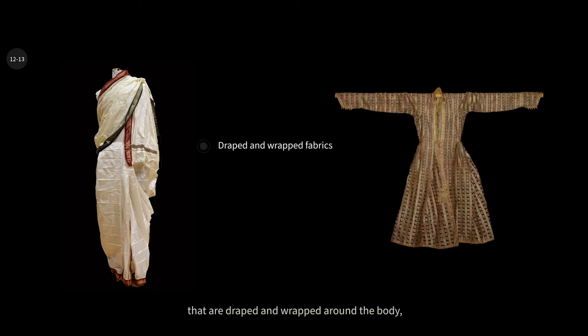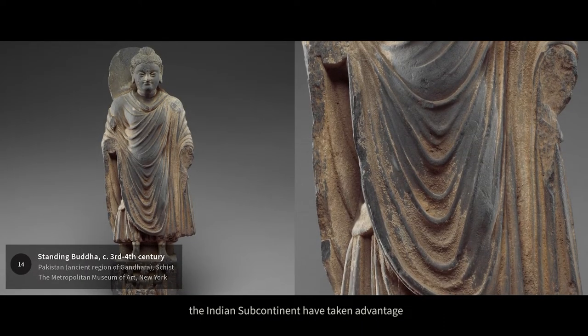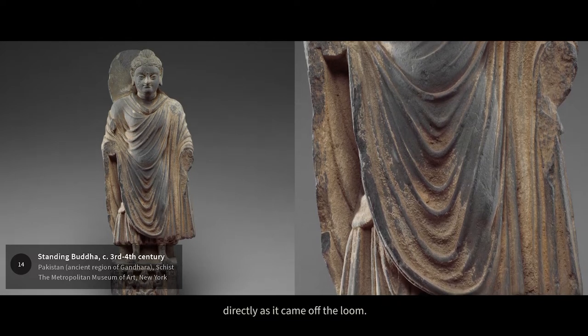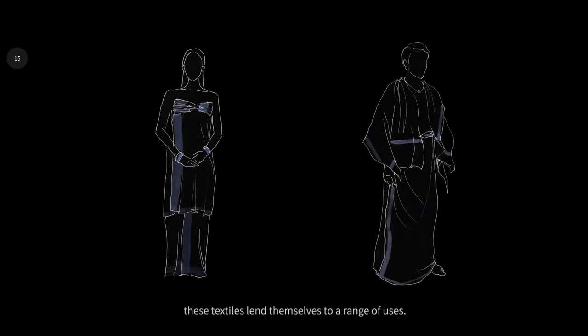Traditional costumes in the region are either worn as unstitched fabrics that are draped and wrapped around the body, or as tailored garments. The earliest forms of clothing worn on the Indian subcontinent took advantage of the natural fluidity and drapeability of cloth directly as it came off the loom — worn without alterations or a need for stitching, these textiles lend themselves to a range of uses.